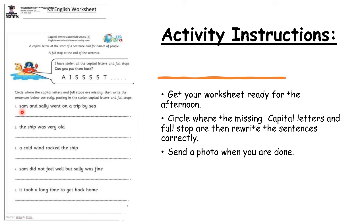So what do we have to start a sentence with? A capital letter. So you circle the small letter 's' because it is wrong, and then you circle at the end because there is no full stop. Then you have to go write the full sentence here with the correct capital letter and full stop. You write 'Sam and Sally' but you start with a big letter 'S', and then you end the sentence with a full stop. You have to go do that with all of these sentences.